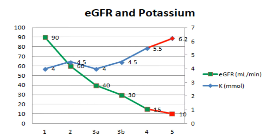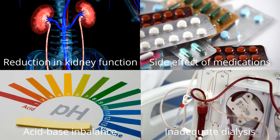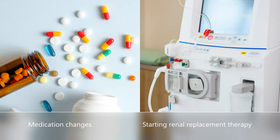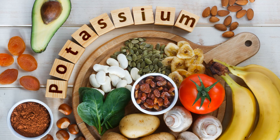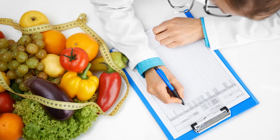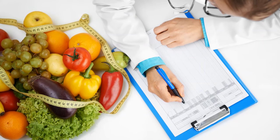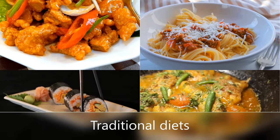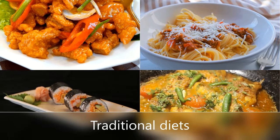Dietary potassium allowance depends on the blood potassium level. Many factors affect blood potassium level such as reduction in appetite, vomiting and diarrhoea, certain changes of medication and starting renal replacement therapy. You may be advised to eat more or less potassium-rich food depending on your blood results. Your renal dietitian will advise you when and how to adjust your intake so as to keep your blood potassium within the normal range. If you would like further information about traditional diets, please contact your dietitian.